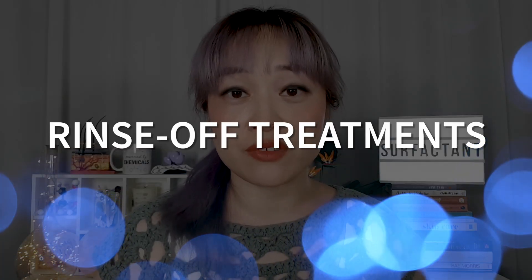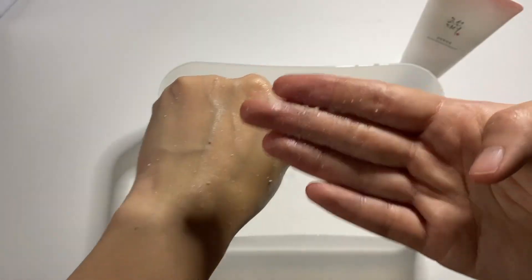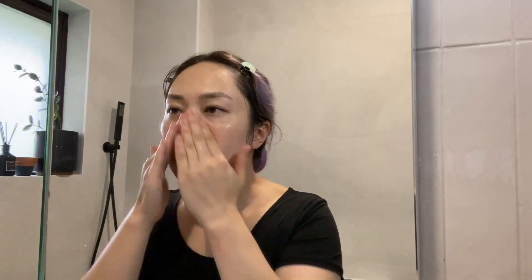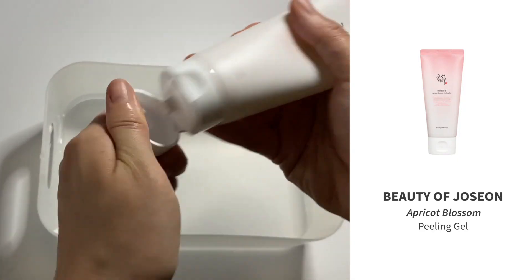I use the lip and eye remover at the very start of my cleansing routine before other cleansers. There are also lots of rinse-off treatments you can use after cleansing — I think of these as part of my cleansing routine to prepare my skin before all the leave-on steps. One of my favorite underrated product categories is peeling gels, also called gommages. These are super gentle but very thorough physical exfoliants — as you rub them into your skin they bunch up into soft fibers, like a super gentle scrub.